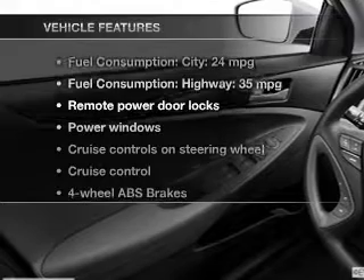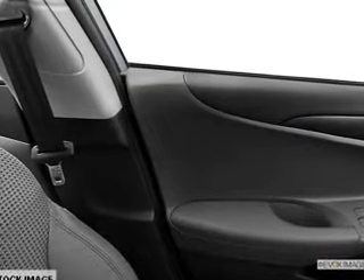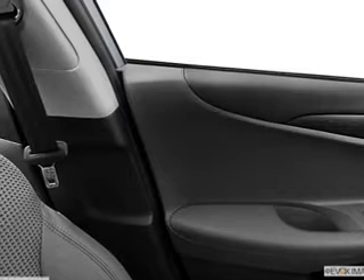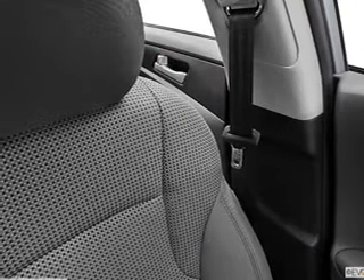Enjoy these notable features included in this vehicle: power door locks, power windows, cruise control, Bluetooth wireless, an AM FM stereo with a CD player, satellite radio, and power mirrors.